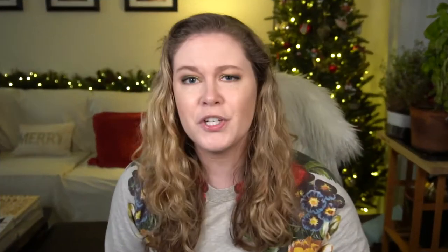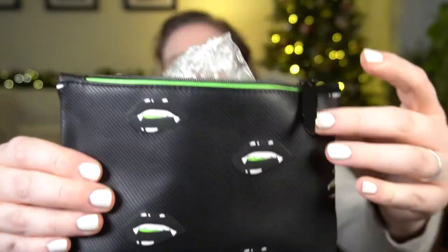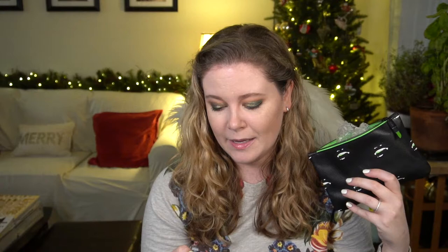Let's get into the October base bag. The base bags cost $13 a month and you get five deluxe samples. They always come with a pretty cute little makeup bag — this month it's a black Halloween-inspired bag with fun lip designs and a little lipstick charm. It says pops of neon green on a jet black background, embossed vampy lip designs, textured faux leather. The bag insert describes all the products.